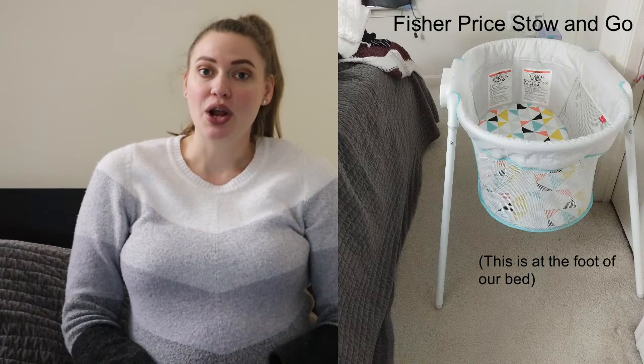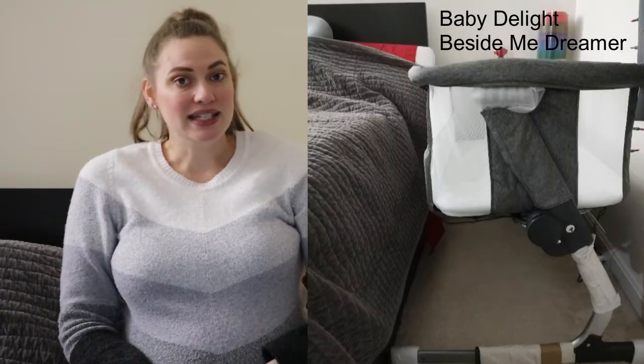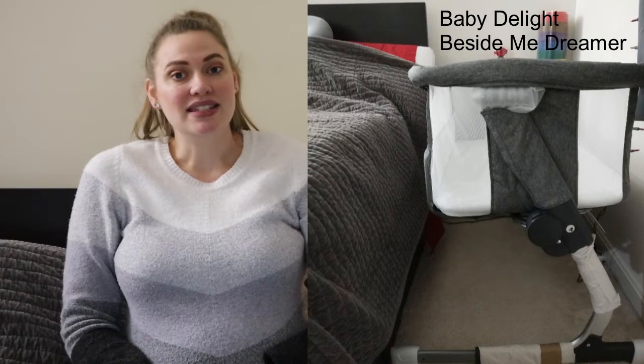I thought it would be great to do a comparison of two bassinets that I have: one from Fisher Price, the Stow and Go bassinet, and the other bassinet is by Baby Delight — it is the Beside Me Dreamer. I hope that today's video will help you make a decision if you are looking at either one of these bassinets.